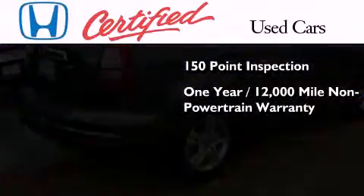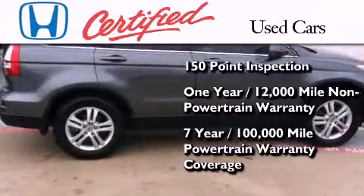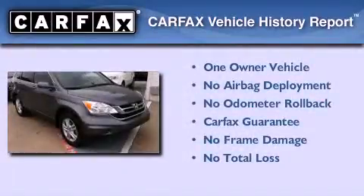car warranty, and seven years or 100,000 miles of powertrain warranty coverage. This Honda has had only one owner, and it qualifies for the Carfax Buyback Guarantee.